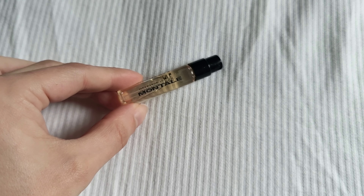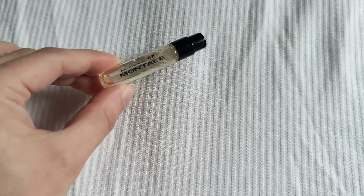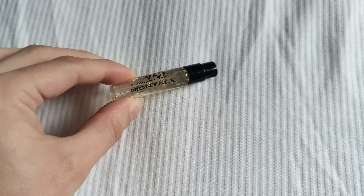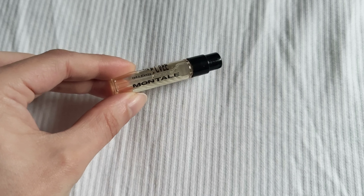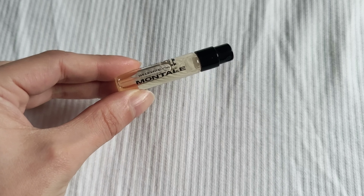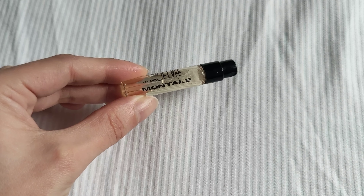This was an interesting one to try because, again, I'm not a big fan of these Arabian style perfumes — if you've been on my channel long enough, you already know. So this is a good one for those Arabian style lovers out there.